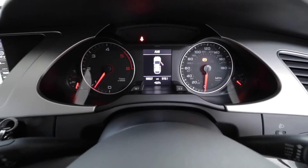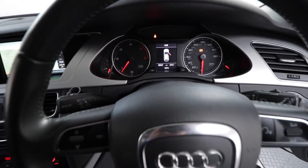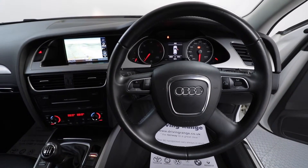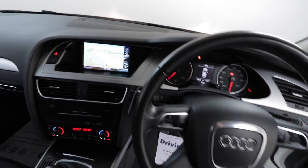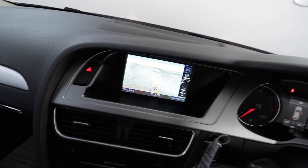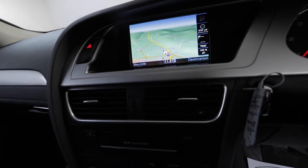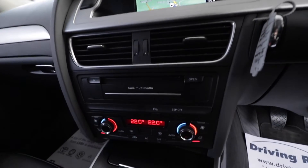As you can see, this car has covered 59,000 miles, which is very good for this year, and it comes with a full service history. It also has a multifunction leather steering wheel with voice command, and as we've said before, the Technology Package with Satellite Navigation and Audi multimedia system.